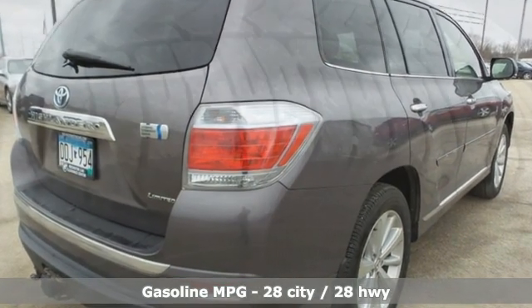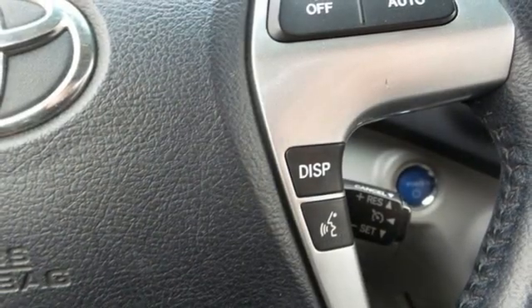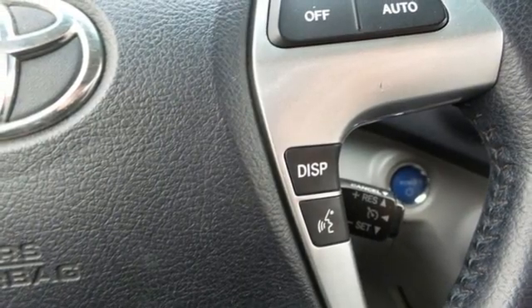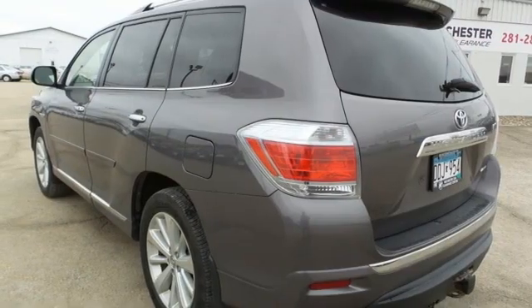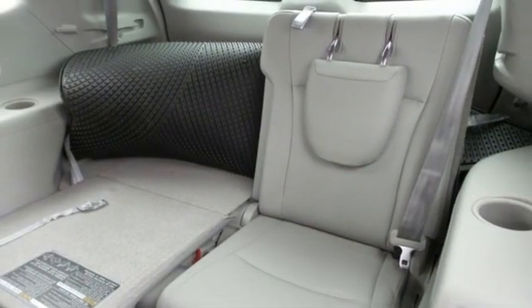Continuously variable automatic transmission, front heated leather bucket seats, integrated navigation system, auto dimming rear view mirror, dual zone climate control, doors and push button start proximity key.